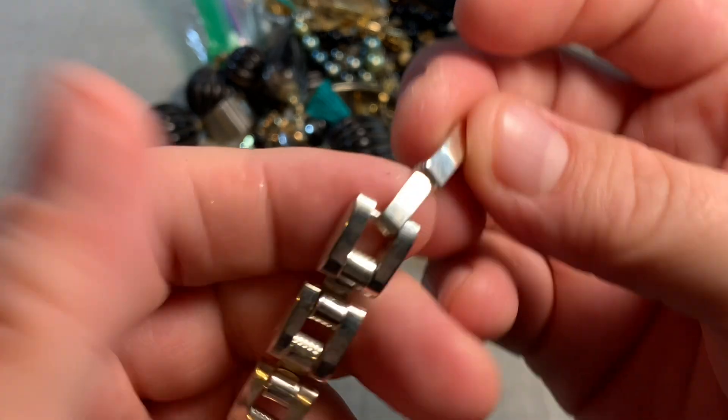Here's this pretty guy — a very textured gold tone brooch with a faux pearl. Not seeing a signature, but that's okay. It's pretty.